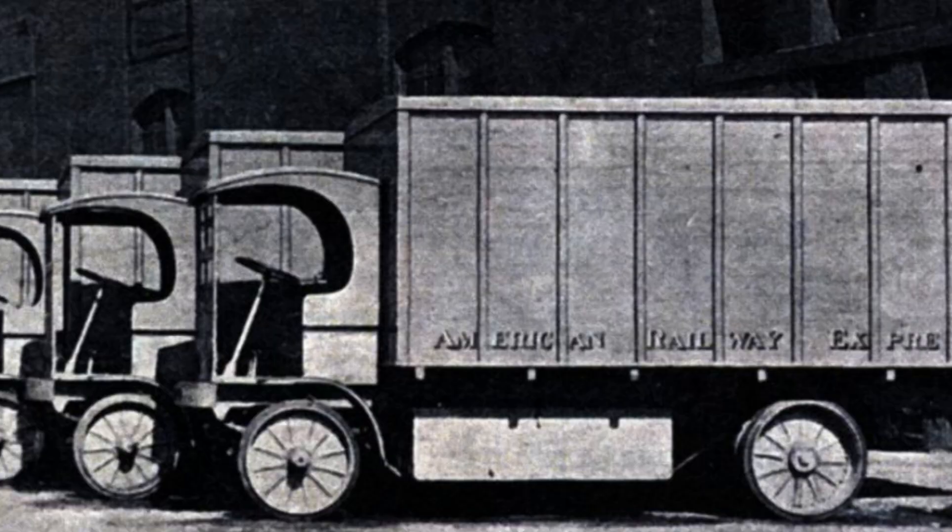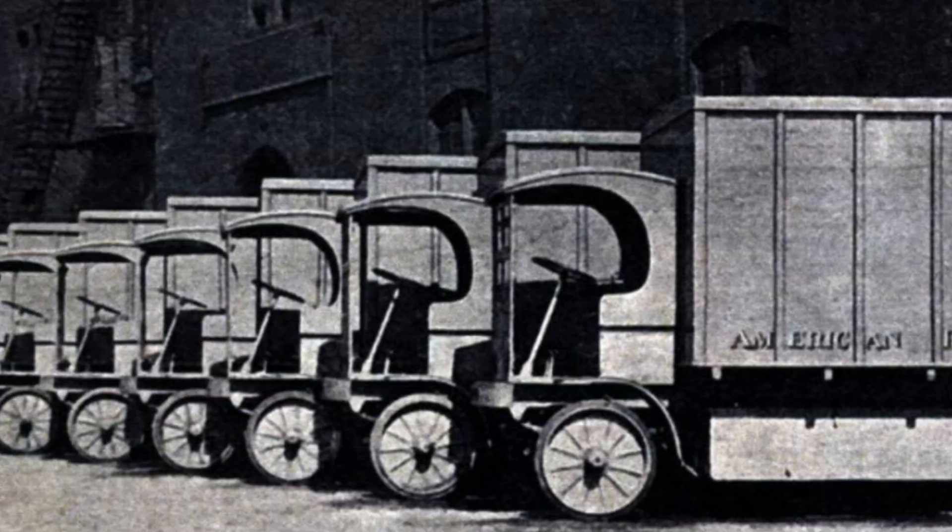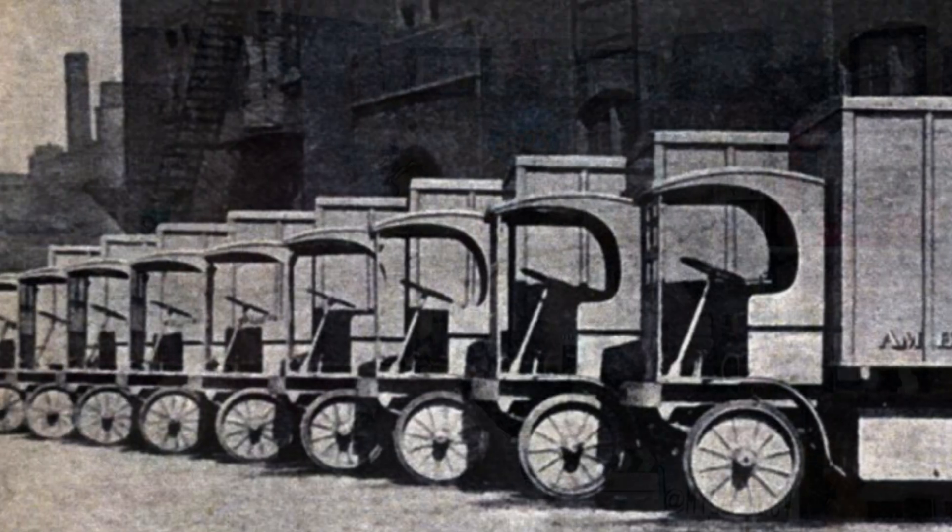Early batteries were also very heavy, expensive, and could not match the range of gas cars, often topping out at just 50 miles. By the 1930s, EVs were mostly gone from mainstream roads, relegated to niche uses like electric delivery carts, and for decades they stayed in the shadows, with internal combustion reigning supreme.